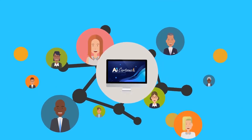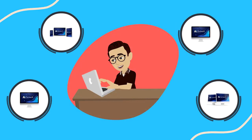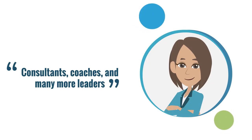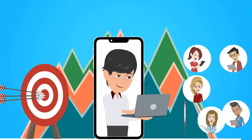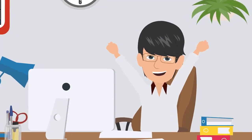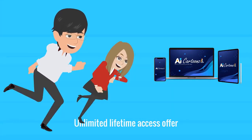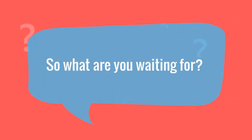AI Cartoons lets you join the elite group of the world's leading video marketers. Influencers, authors, world-renowned speakers, consultants, coaches, and many more leaders from around the world harness the power of video marketing — and now you can too. But hurry, this exclusive, incredible, unlimited lifetime access offer is only available for a short period. So what are you waiting for?